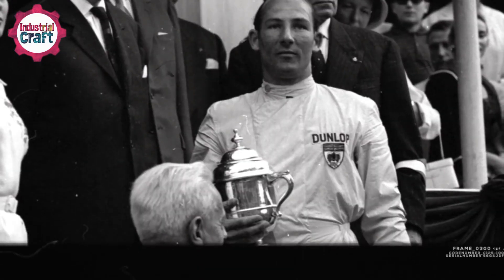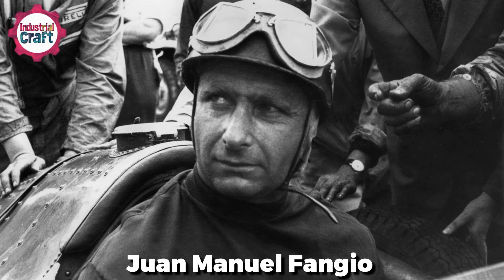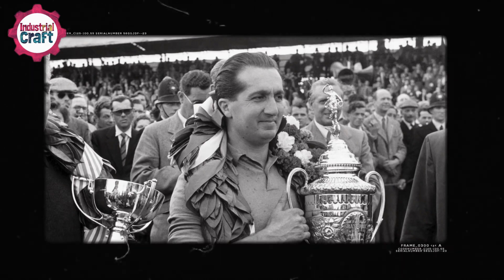F1 racing suits have always been a silent yet crucial part of the sport. In the early days, when the likes of Juan Manuel Fangio ruled the tracks, safety was far from a priority. Drivers wore leather jackets or plain cotton overalls, offering almost no protection against the dangers of racing. Back then, surviving a crash often came down to sheer luck rather than preparedness.